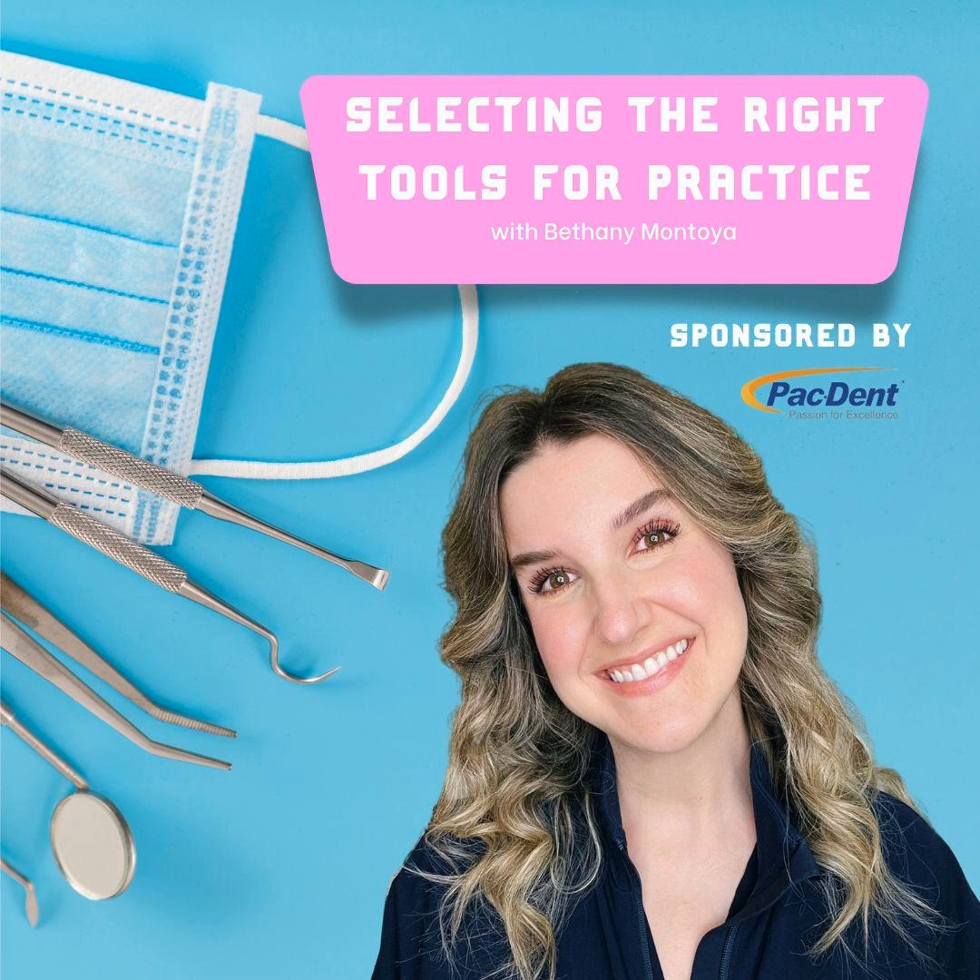Bethany has been doing a lot of work for PacDent during this event — working the booth, speaking at new product presentations for a couple of days, and helping out at the Cloud and PacDent evening reception last night, which was a lot of fun. Good turnout — it was so much fun. You walked in that room and it was beautiful.